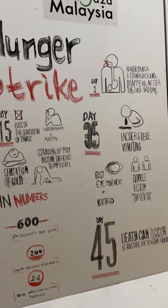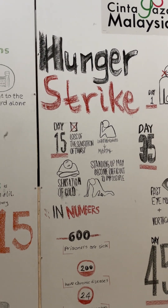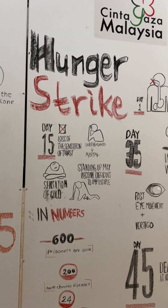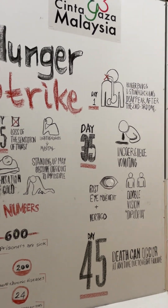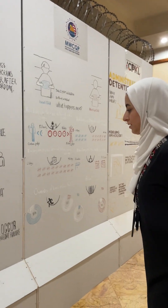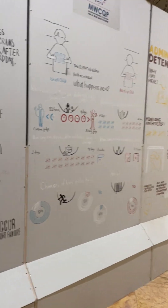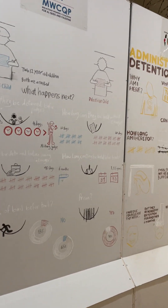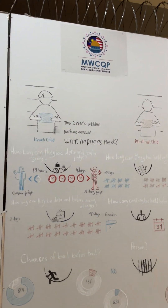This board is about hunger strikes. We want people to understand what it does to the body when someone purposely stops eating for a long time. From day one to day 45, we show the symptoms that occur, and from day 45 onward, the person is at risk of dying at any moment.